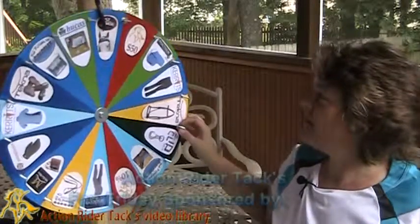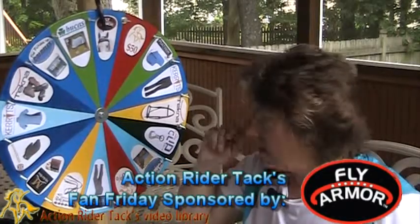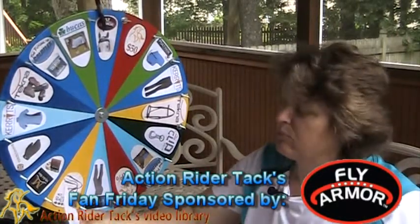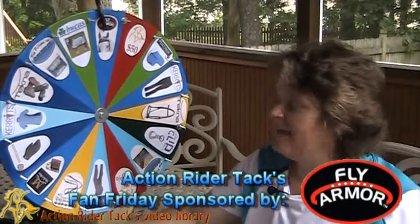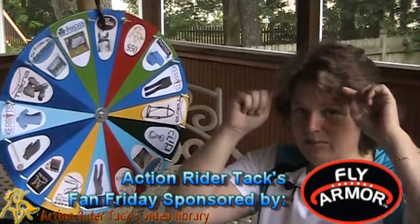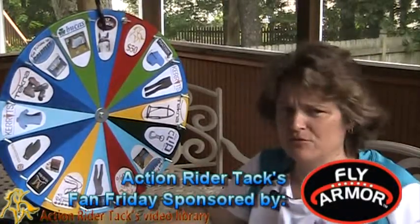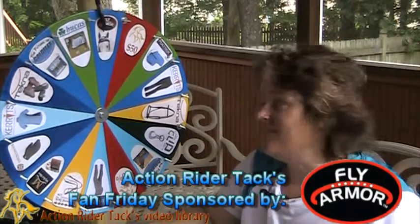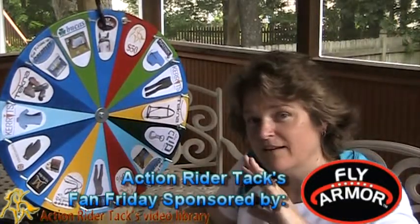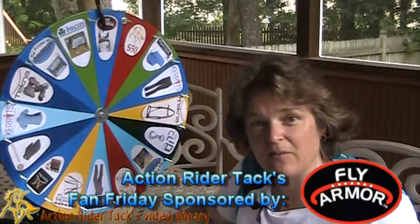The first product we have up on the wheel is the Fly Armor — and this is a new product on the wheel this week. This is the Fly Armor Brow Bands. It has two insect repellent pad inserts that go right inside the brow band attachment. You can attach it right to your brow band in your halter, bridle, whatever. They are so cool — great insect repellent. And if you land on any other prize on the wheel, you're going to win that this week anyway.